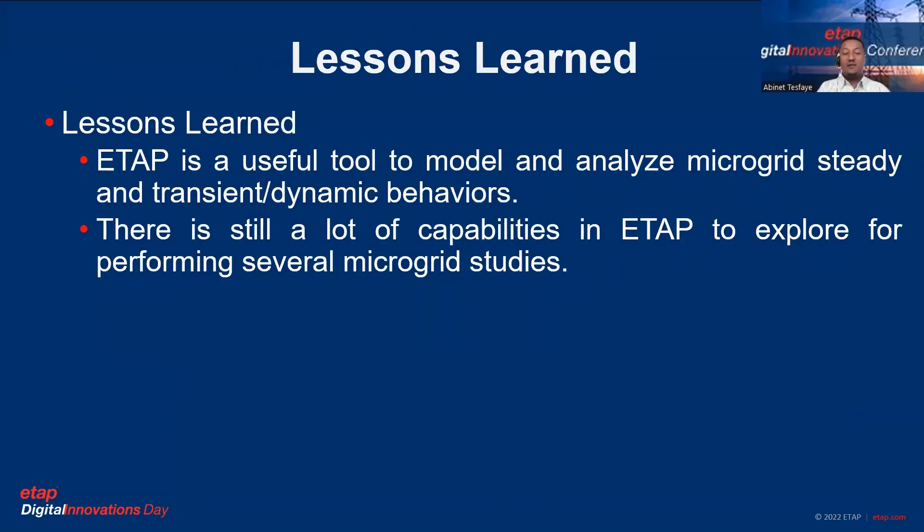Lessons learned: Based on this analysis, we observed that ETAP is a useful tool to model and analyze microgrid steady-state and transient dynamic behaviors. There are still many capabilities in ETAP to explore in order to perform several microgrid studies.